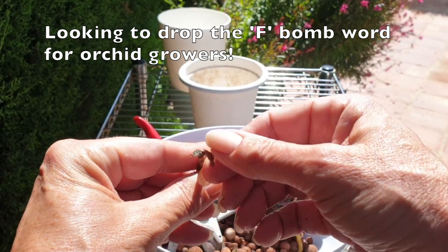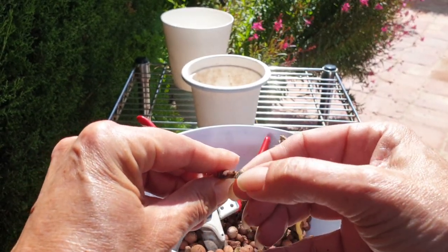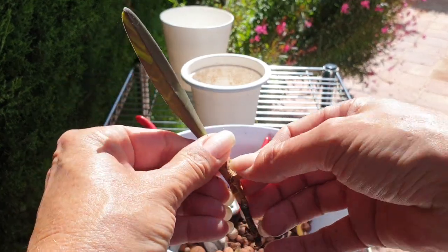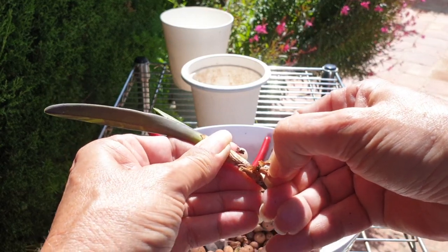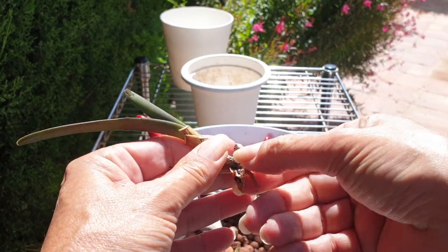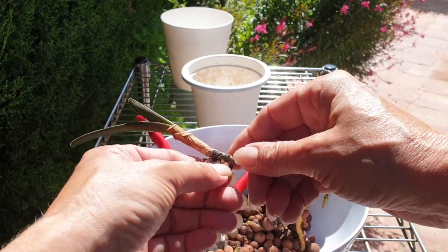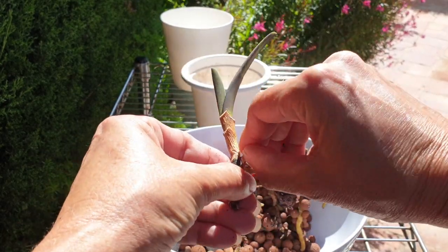I don't see anything. It's woody. It's dead. So let it be known — I am on the hunt for a Renantera Mona Chica. I will not be without this orchid. I'm on the market for that.